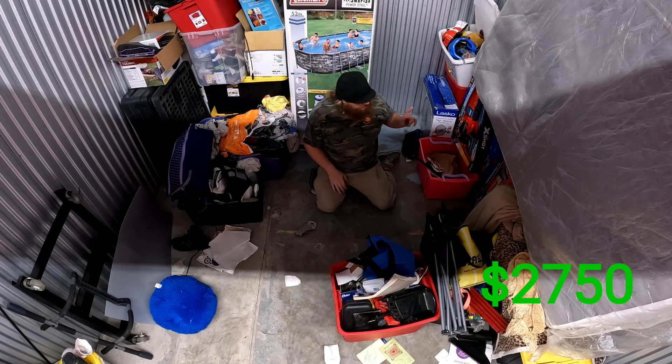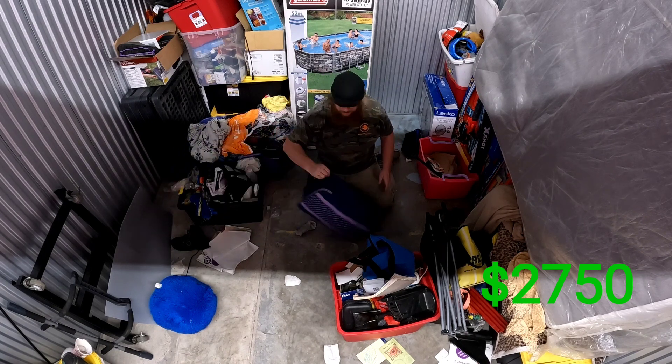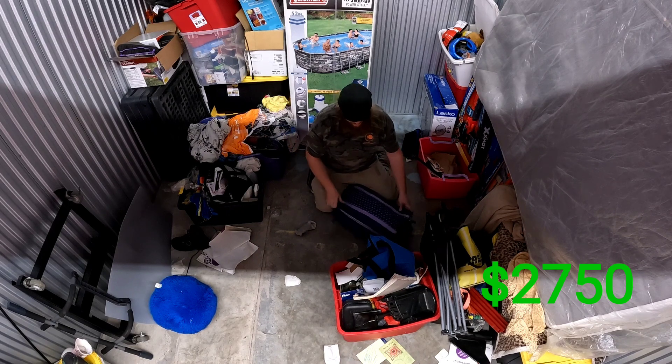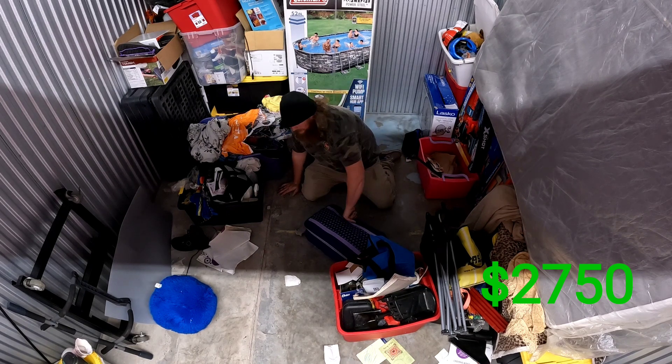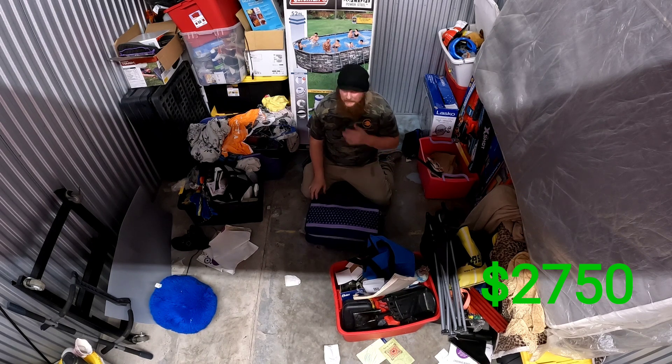This is all give or take, but I see some good stuff under there. Let's get into this guy — man, I don't know if y'all can see me or not.